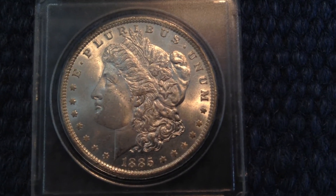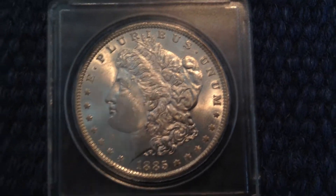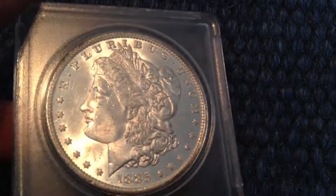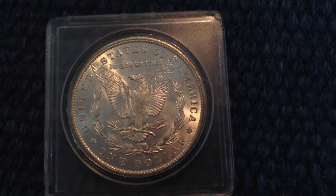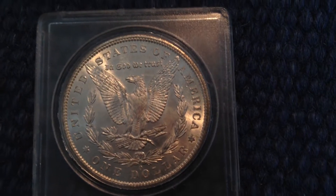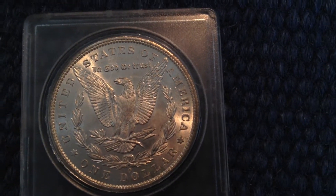And of course I have to get one of these — this is an 1885 Morgan Dollar. I believe it's uncirculated but I'm not sure which grade it is. It's pretty nice. I can see some scratches but it's only on the case and not on the coin. That adds three more coins to the collection.